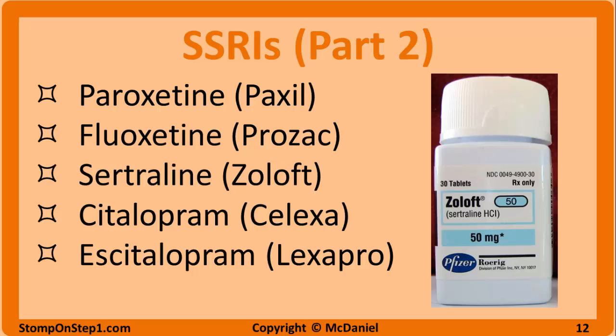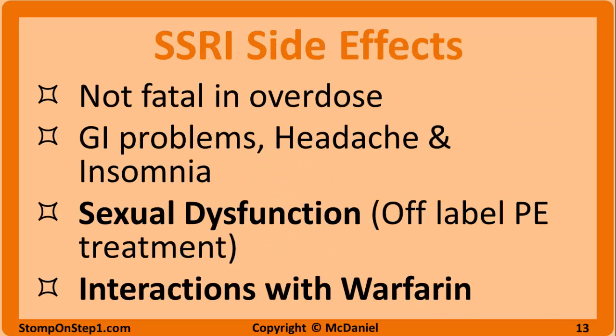I have included the brand names for each, but remember only generic names will be tested on the exam. Each of these has slightly different indications and efficacy, but in general you can get questions right by just knowing the general characteristics of the entire group. SSRIs have become the first-line medication for depression as they have a better safety profile and fewer side effects than TCAs. Unlike TCAs, SSRIs are usually not fatal in overdose, which is obviously a big advantage when you are treating depressed patients that may be suicidal.